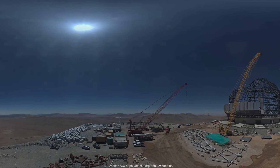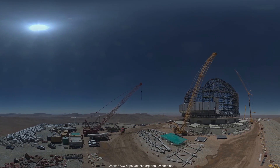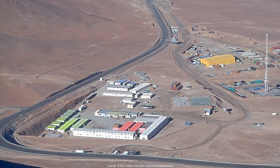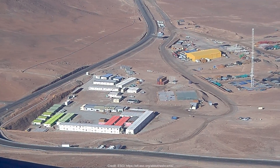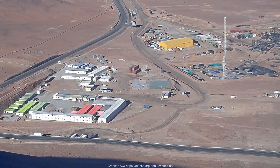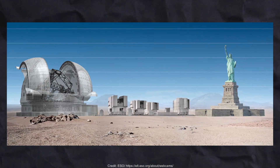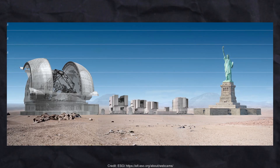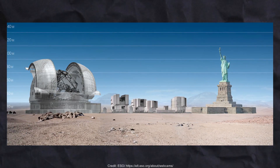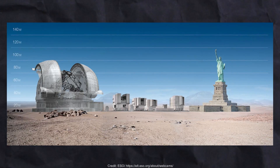A live webcam from the ESO website shows that the platform — the fixed portion of the metallic framework — is almost complete. The base camp is located 1,000 feet downhill where construction staff are lodging, and a single road connects the base camp to the construction site. To give an idea of the scale of the ELT, consider a side-by-side comparison with the Statue of Liberty: the Statue of Liberty is 300 feet high, while the ELT has a height of 262 feet.